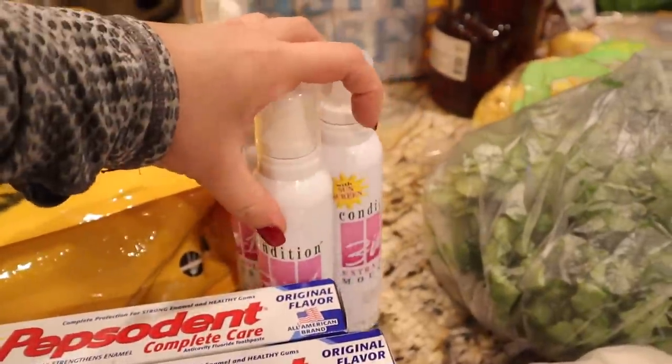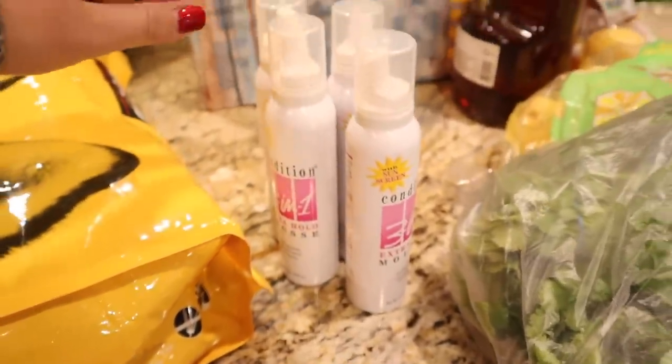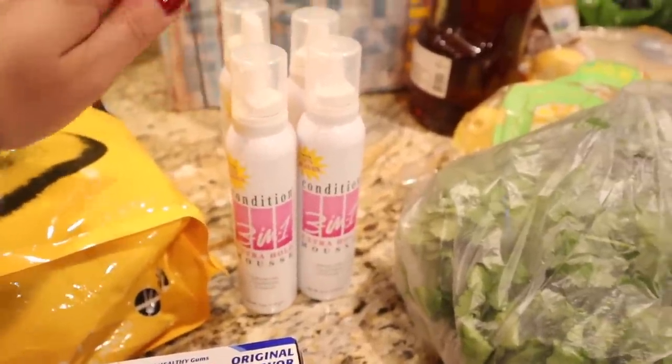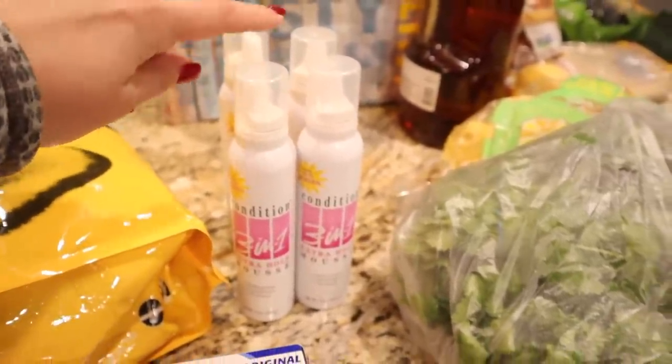I also picked up some mousse. My hair is actually curly and I haven't had mousse in my house for like three or four months — that's why I've been wearing it straight. So I picked up four of these so I don't run out.